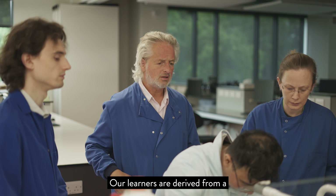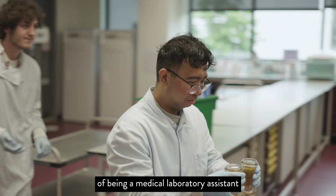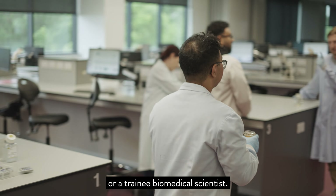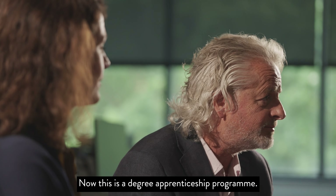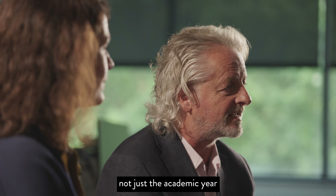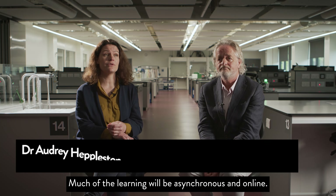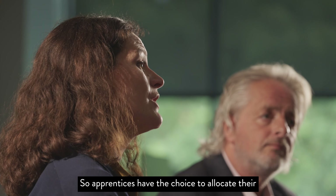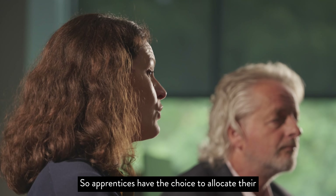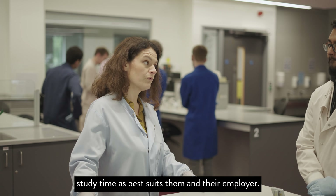Our learners are derived from a number of NHS healthcare trusts across the region. They are usually in a position of being a medical laboratory assistant or a trainee biomedical scientist. This is a degree apprenticeship program that runs throughout the calendar year, not just the academic year which full-time programs run over. Much of the learning will be asynchronous and online.